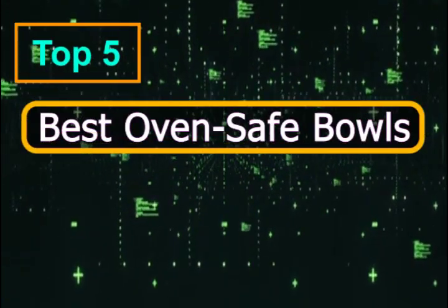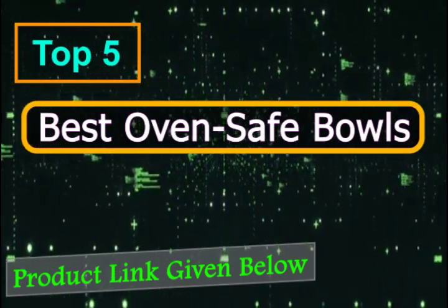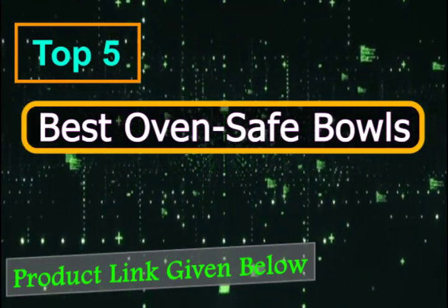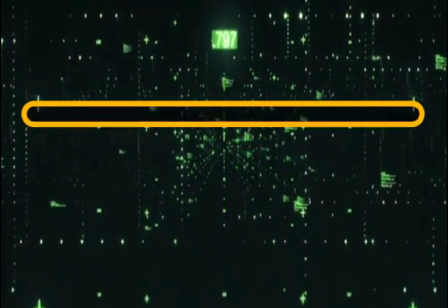If you're planning to buy an oven-safe bowl, you can choose from the 5 best products stated below. Furthermore, learn important facts about oven-safe bowls. It's always nice to have a little more knowledge, especially with kitchen hacks.